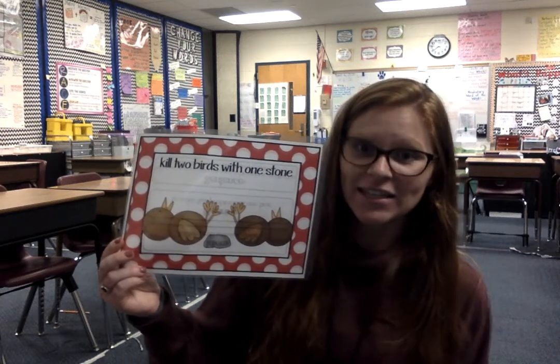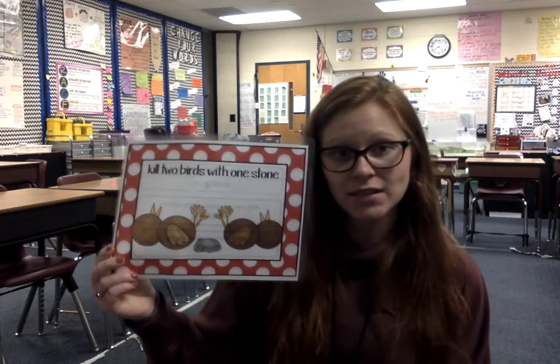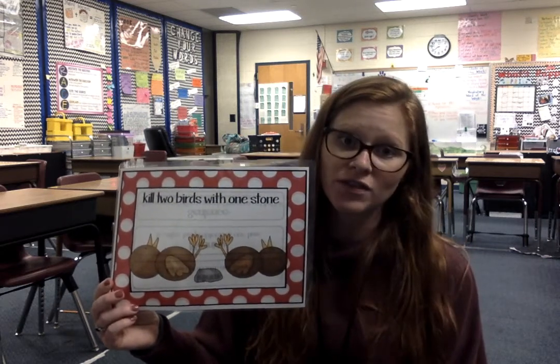This idiom says 'kill two birds with one stone.' Let me read the sentence. Try to activate your prior knowledge or your schema, use context clues, and use the illustration on the front to help you deduce what this could mean.